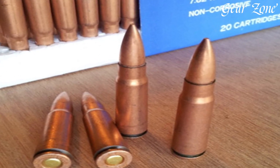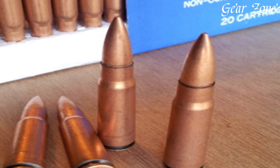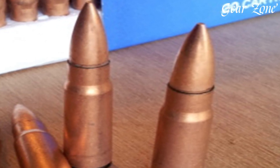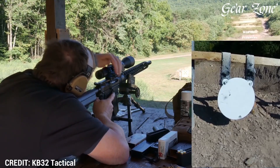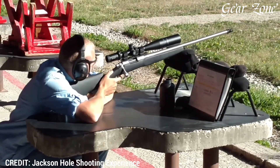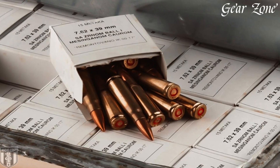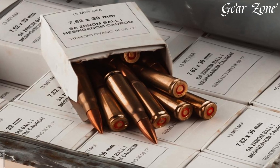Modern AK-pattern rifles like the Zastava M70, PSAK-47 GF-5, or Romanian WASR-10 are widely available, with prices ranging from $700 for entry-level models to over $1,500 for upgraded tactical or collector editions. Ammo for 7.62x39mm is abundant and affordable, with steel-case rounds from brands like Wolf, Tula, and Barnall available for $0.30 to $0.50 per round, while premium brass-cased options from Hornady or Winchester range from $0.70 to $1.20.